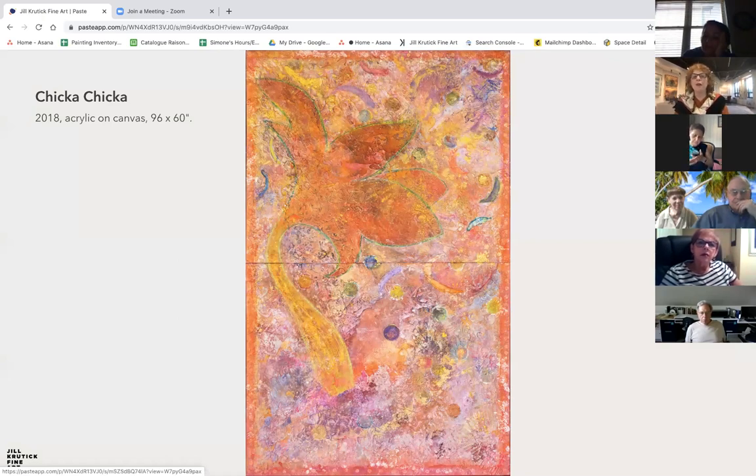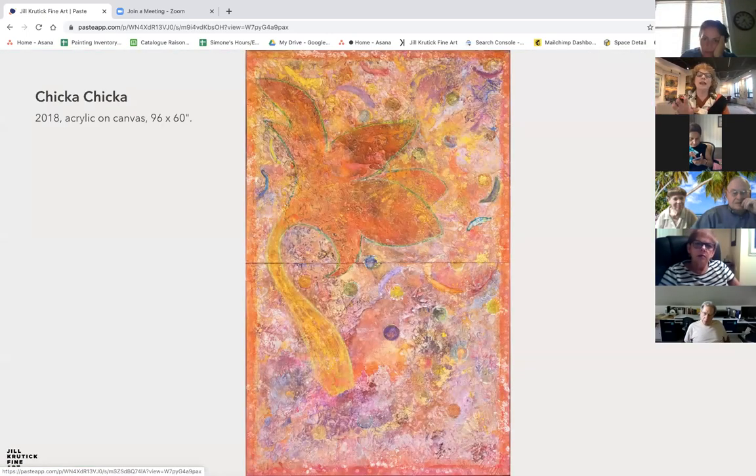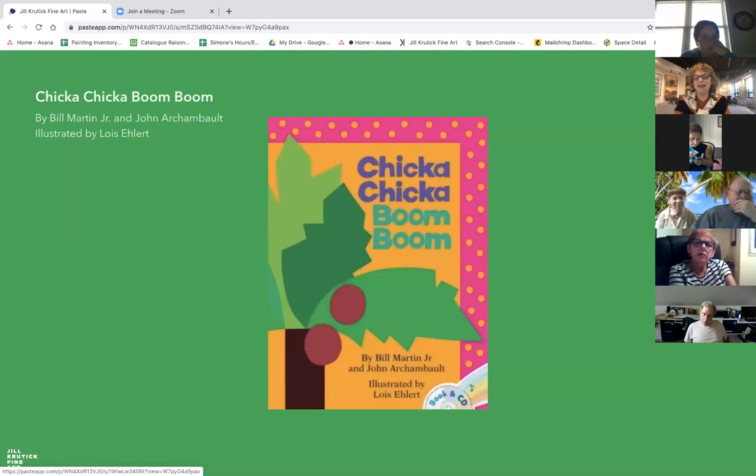This is a very interesting painting because it first started as a beautiful color field painting that lacked direction and a theme. What I often do in those situations is photograph the work and study it — whether at home or on my way going places. This particular one I was studying on a train trip from Mamaroneck into the city when a light bulb went off and I realized this color field could easily be turned into the cover of one of my favorite children's books, Chicka Chicka Boom Boom — a favorite story I used to read to my children. You can see the different dots emulated in the painting around the edges, the big flower or tree, and different elements, trying to capture that really fun, exciting story.